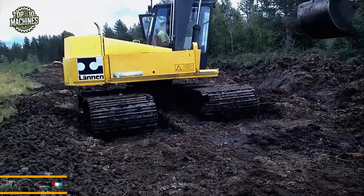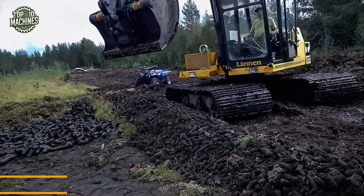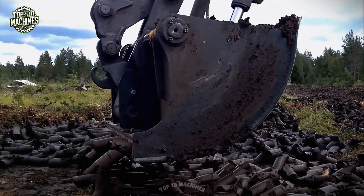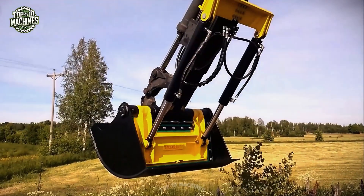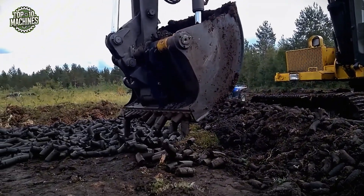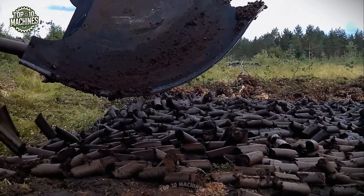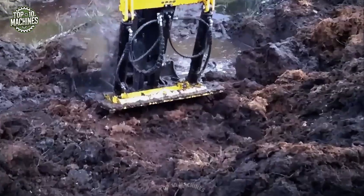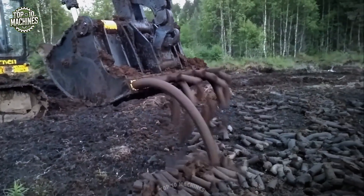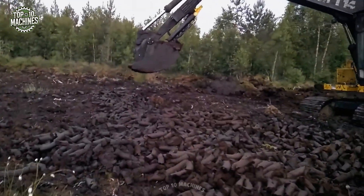The Turi J400 is a specialized peat harvesting bucket attachment designed for excavators operating in boggy, soft ground environments. Engineered for high efficiency peat block collection, it forms uniform briquettes directly from the peat layer and lays them in rows for natural drying. The robust hydraulic system ensures steady compaction and consistent shape, minimizing waste and optimizing productivity. Ideal for large-scale peat operations, it combines durability, simplicity, and field-tested performance. Its public sale price is around $200,000 to $500,000.